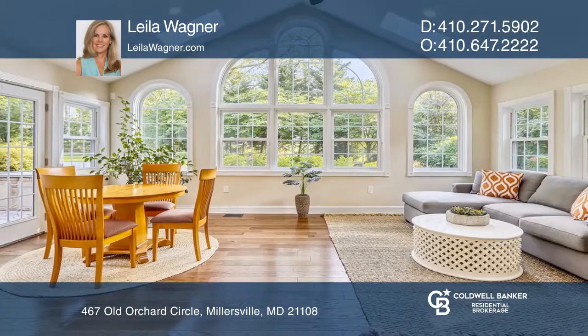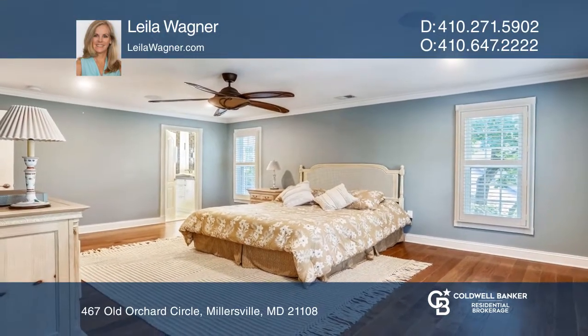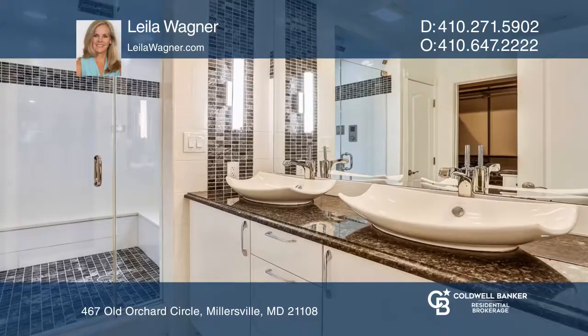It offers a gourmet kitchen, gas cooking, formal dining and living areas, a stunning sunroom and a main floor bedroom with ensuite bath.